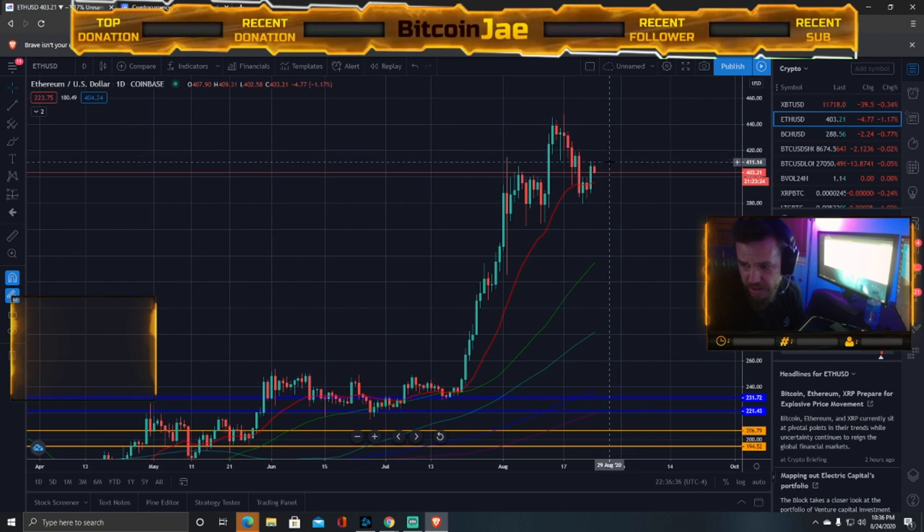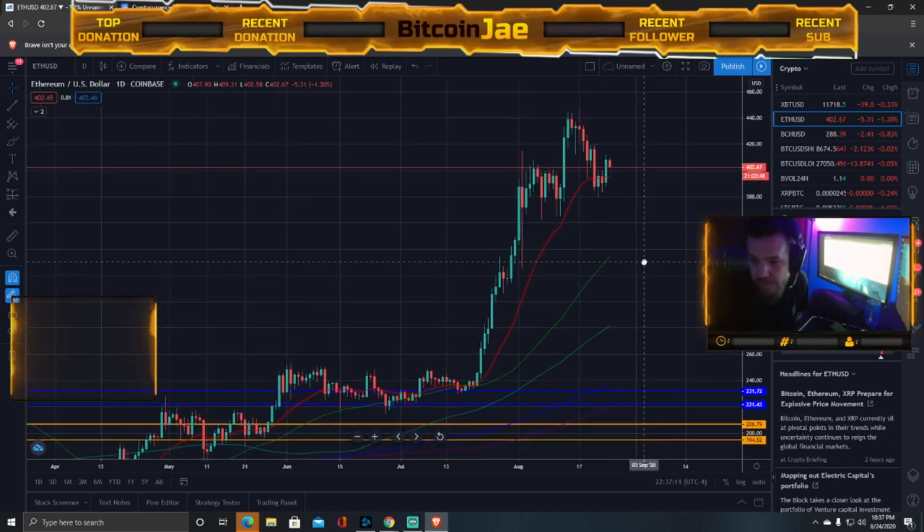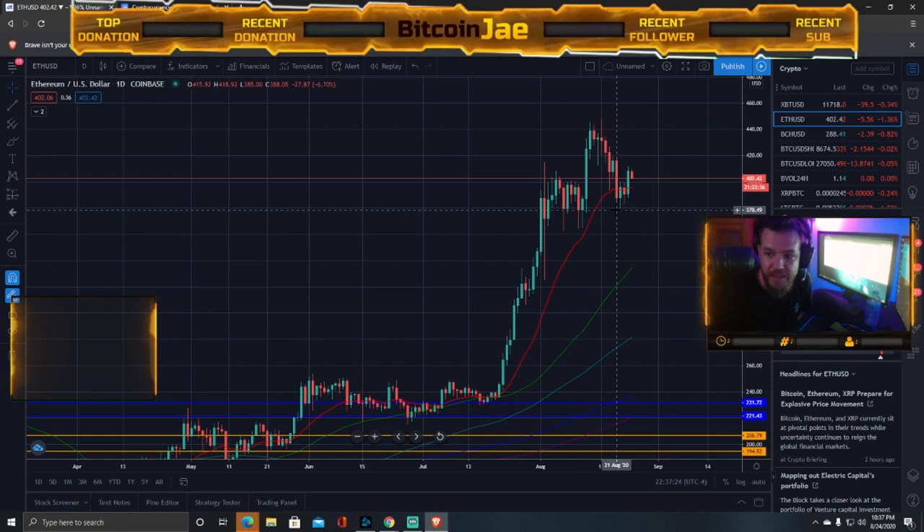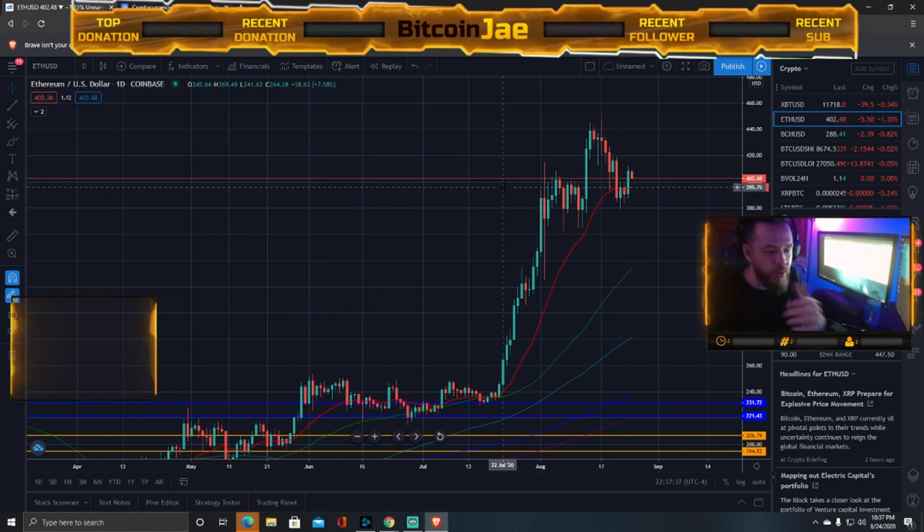If entering at $400, your stop goes below $400. First target is $410, second is $420. Give yourself a 2-to-1 risk-reward ratio — if your reward is $10, your risk should be $5. So entering at $400 with a target of $410, your stop should be around $395. Learning how to calculate your risk-reward ratio is critically important. If you're taking more risk than reward, you won't be successful long-term.